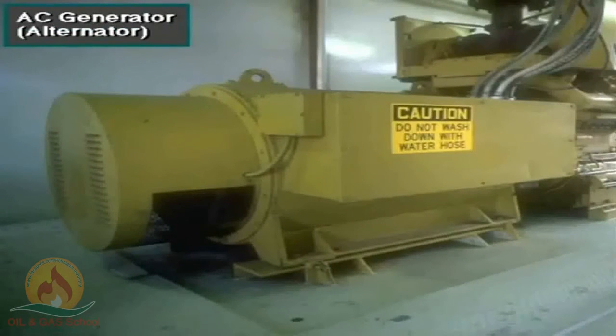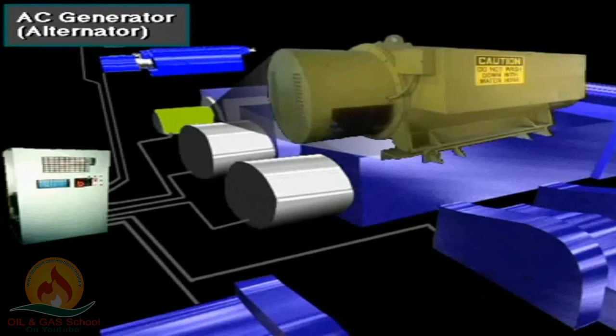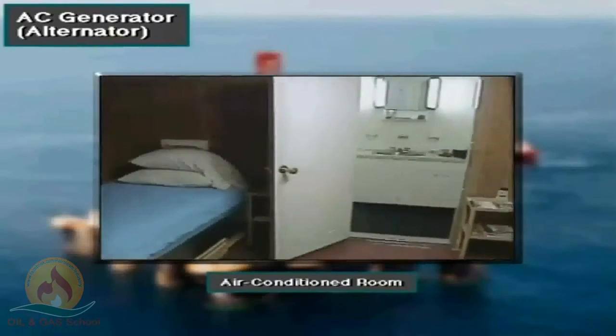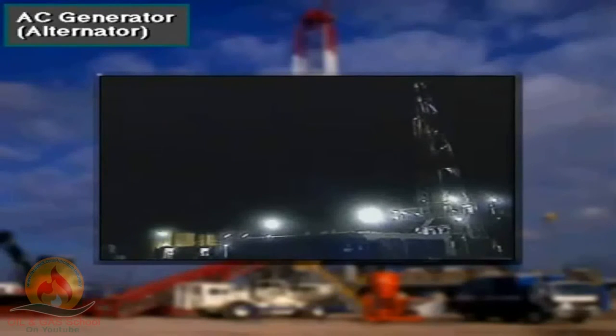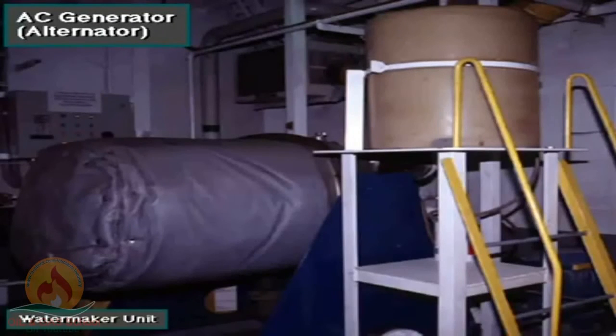This is a generator, or alternator, on a DC to DC rig. It generates the AC electricity that DC to DC rigs need. The alternator powers smaller equipment on the DC to DC rig, like the small AC motors on centrifugal pumps, air-conditioners, lights, fans, water-maker units, and other small equipment.